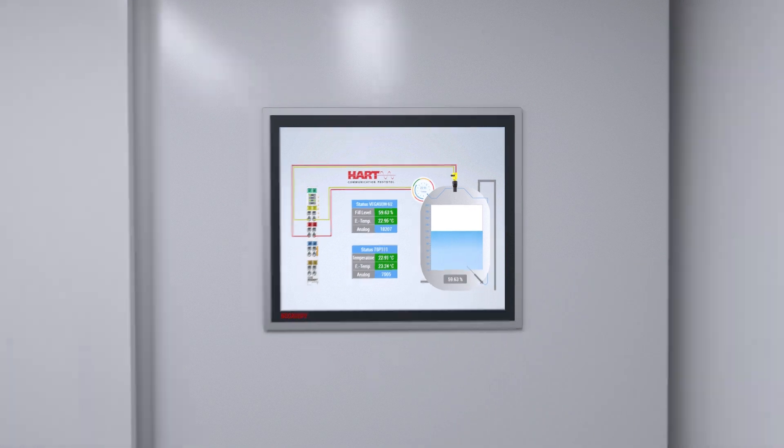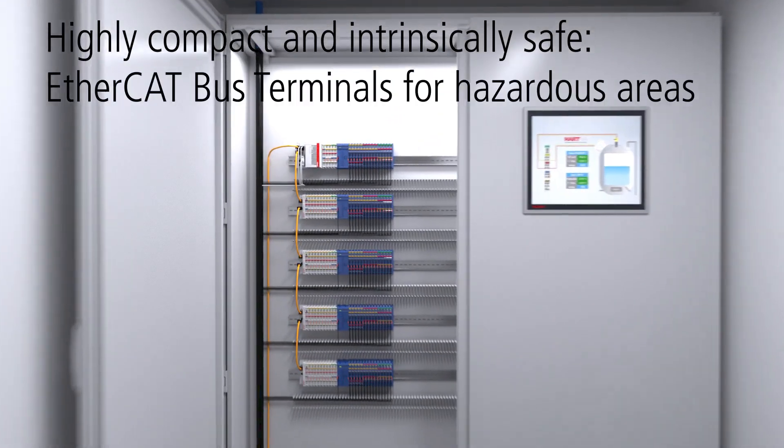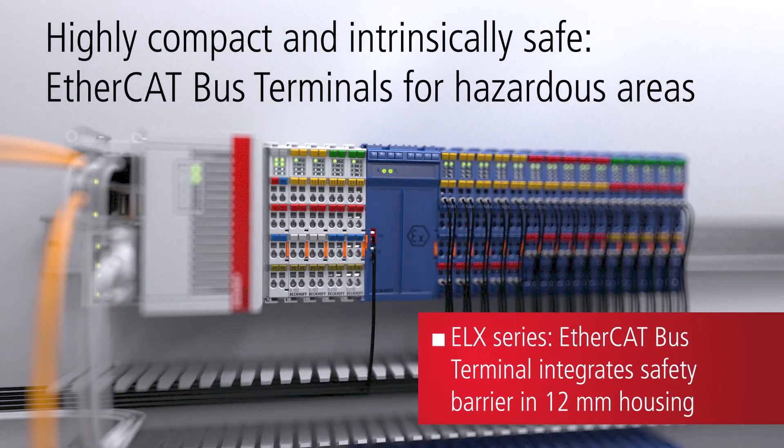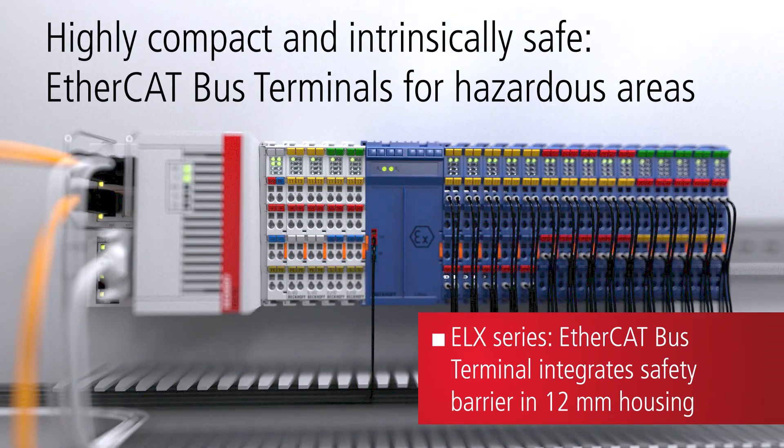With the Bekoff EtherCAT terminals of the ELX series, which were completely developed in-house, terminals for complex signal processing are now also available for use in hazardous areas.